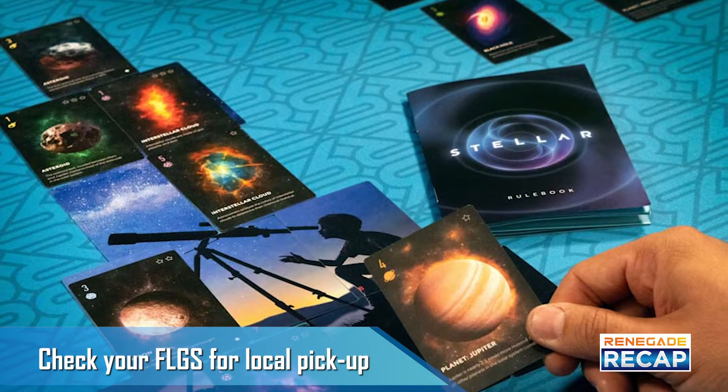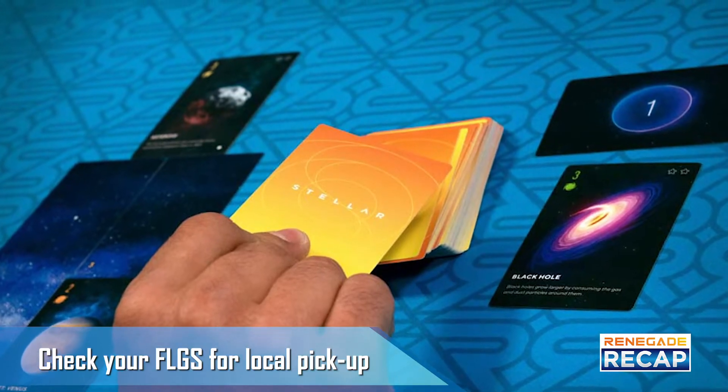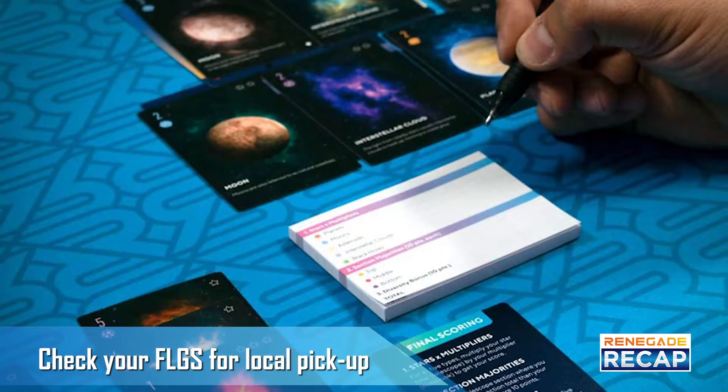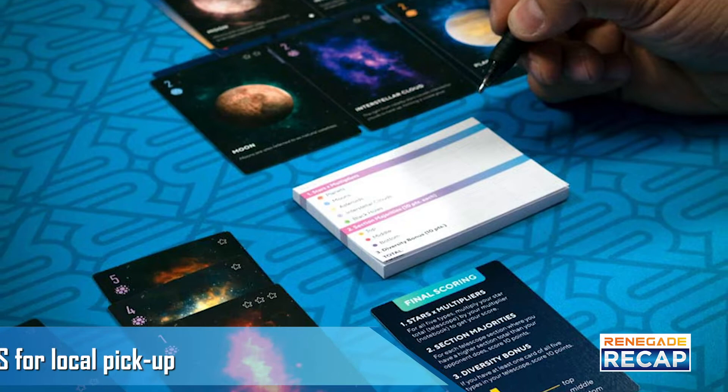Using your telescope to discover celestial objects like planets, moons, interstellar clouds, black holes, and even satellites. Stop by your local game store to pick up a copy of this beautiful star-filled game.